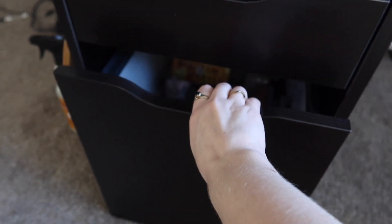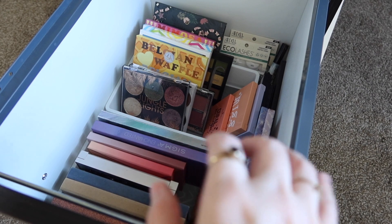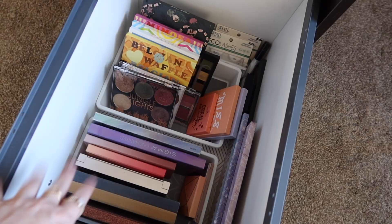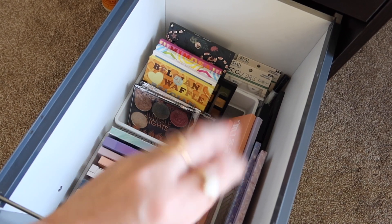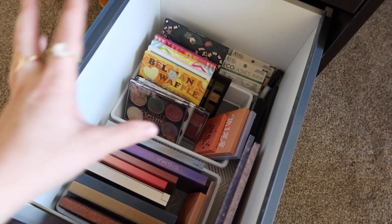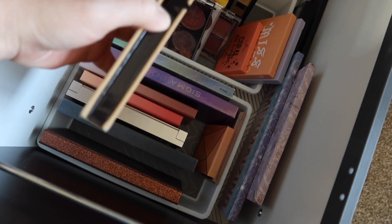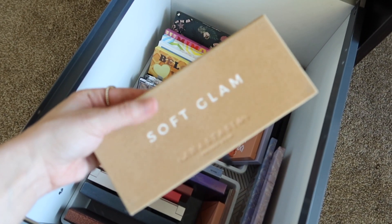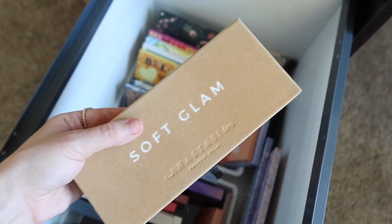So let's put these back and pick out some new fun stuff. As I normally like to start, we're going to go into my palette drawer first because then I can kind of decide what cheek products and lip products I want to use based on the palette color story. I'm definitely getting more into fall looks, but I'm not in full vampy fall mode yet — I'm kind of in that early fall season. I'm kind of leaning toward maybe soft glam would be a good choice.